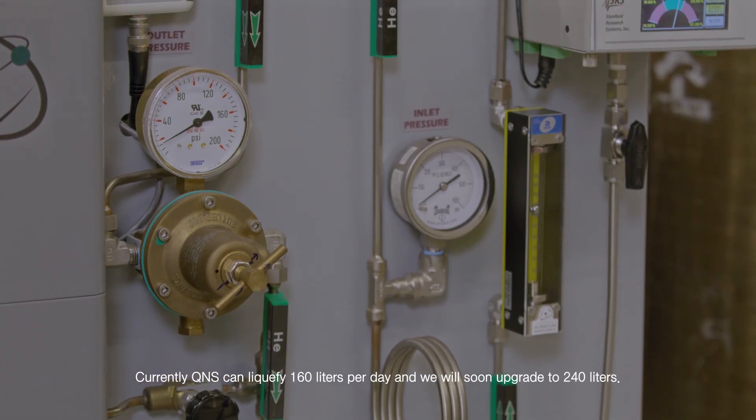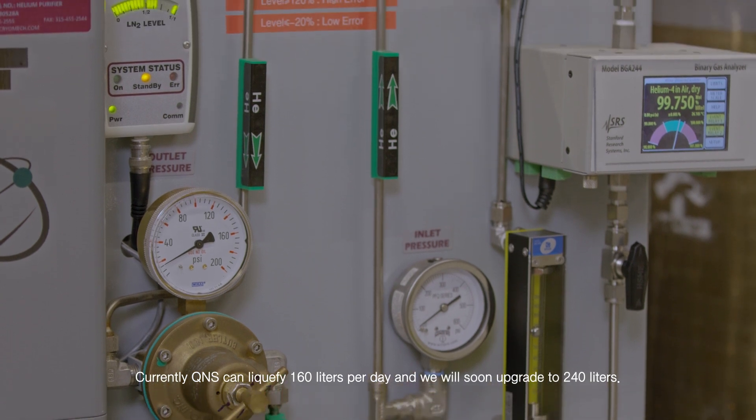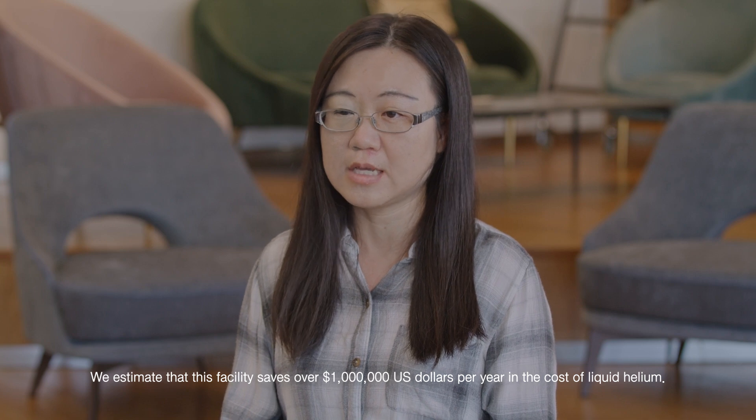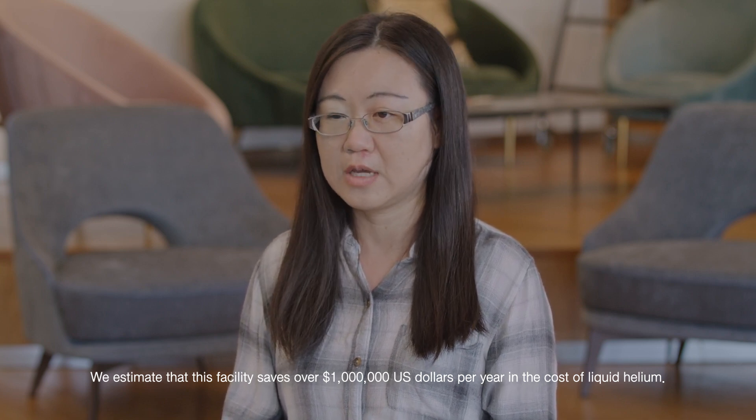Currently, QNS can liquefy 160 liters per day and we will soon upgrade to 240 liters. We estimate that this facility saves over 1 million U.S. dollars per year in the cost of liquid helium.